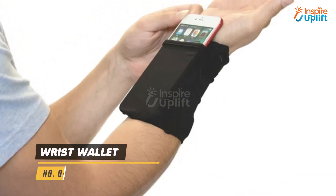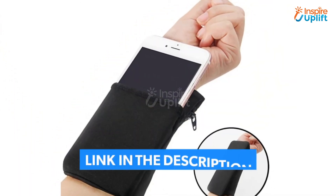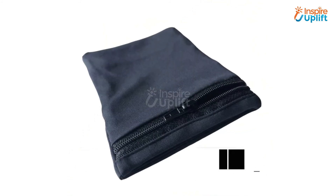At Number 2 we have Wrist Wallet. A handy wallet that is perfect to keep your card, keys and money safe while you are on a run. This wrist wallet will keep your belongings right in front of your eye while you do your regular workout.